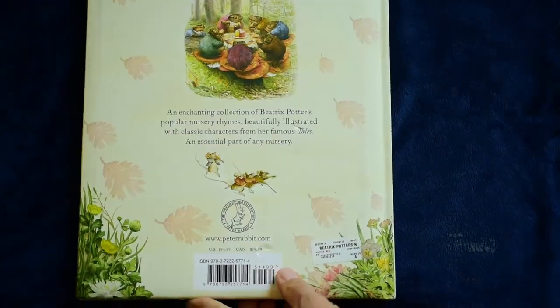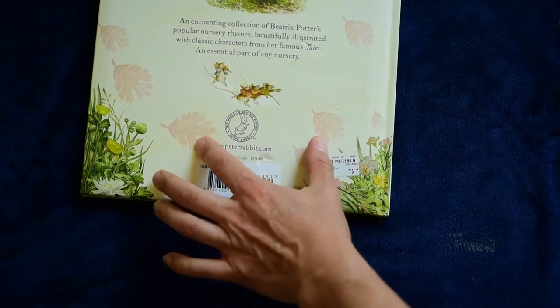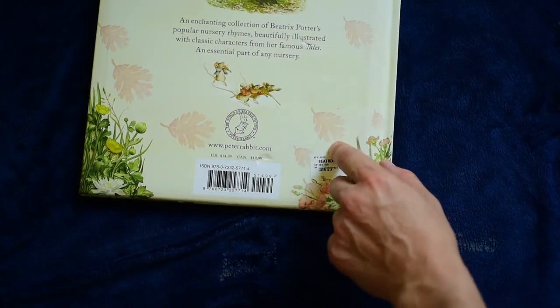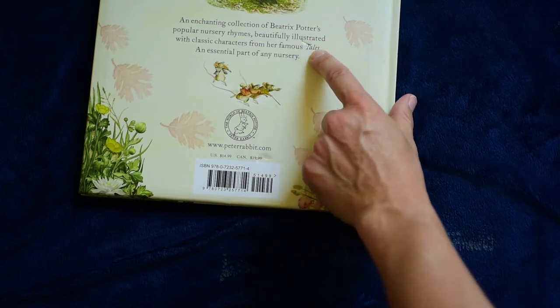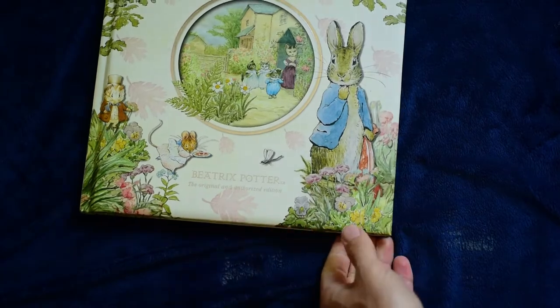On the back, it's a hard cover — kind of poofy — and it's got a few little rips in the back. That's why it's from the Book Outlet.